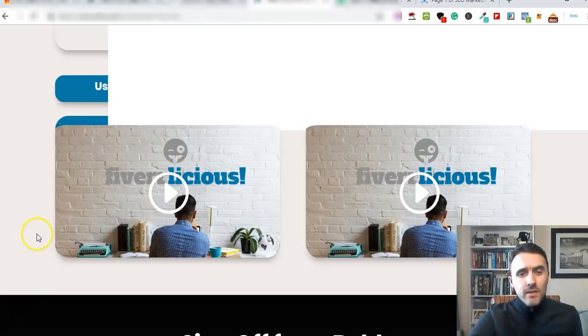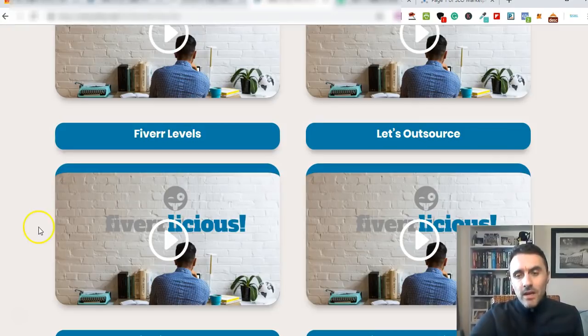I really like this course - it's incredibly cheap for what you get. The fact that Bobby is actually doing this himself and shows you his gigs and his method for making money on Fiverr is pretty cool, because lots of these courses give you a method but they're not actually doing it themselves. In this course Bobby shows you exactly what he's doing and how to do it.